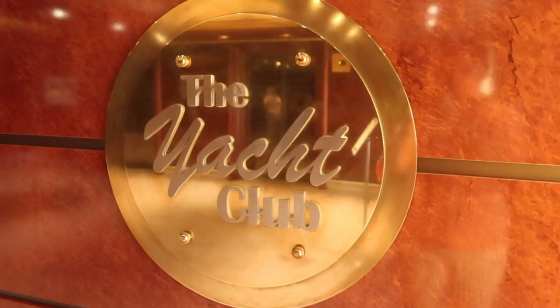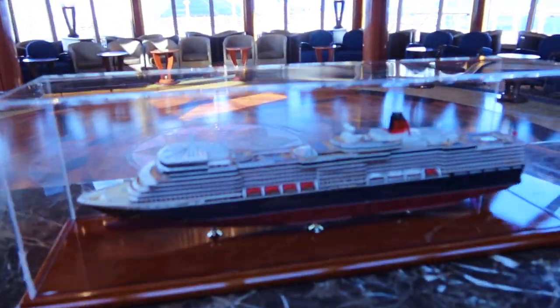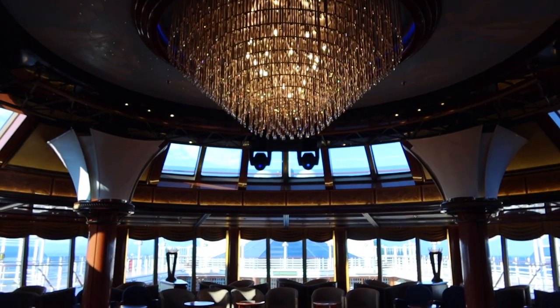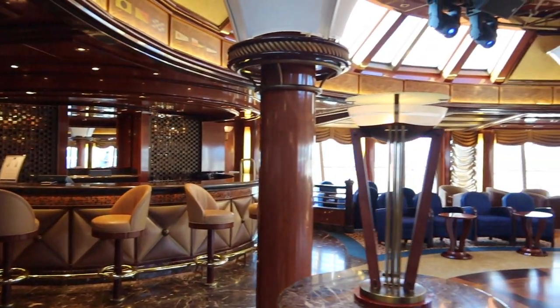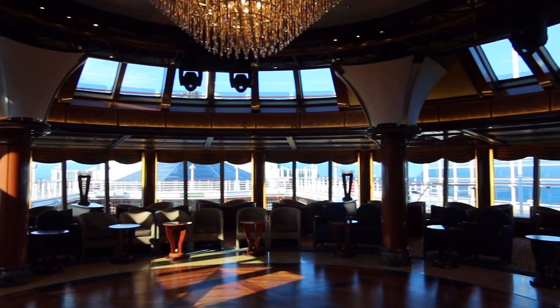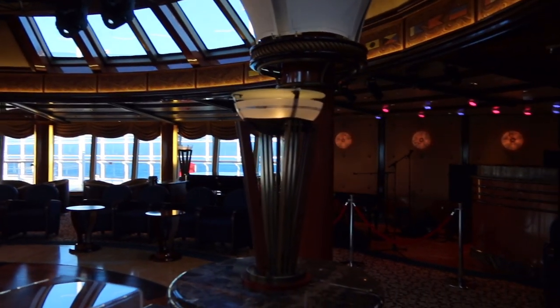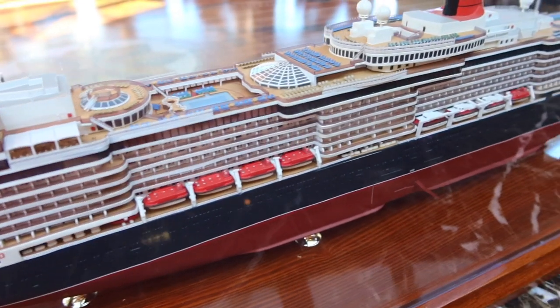I was also finally able to take a peek into the Yacht Club. This space is used as a nightclub and also a live music venue on board, and during the day they sometimes hold events such as trivia here. At the entrance of the Yacht Club, you'll find the scale model of the Queen Elizabeth.